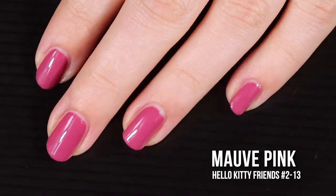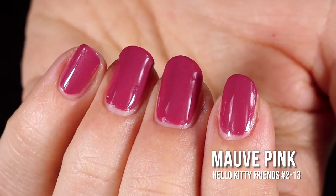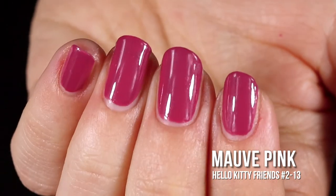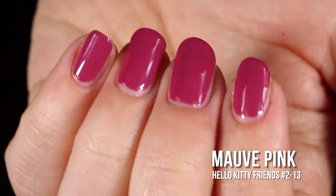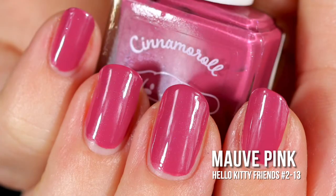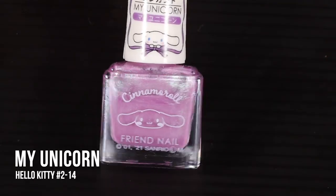The color payoff is beautiful — this is such a pretty polish. The silver shimmer is a little hard to see unless you get really close up, but I kind of think it makes the polish look extra glossy. This was just a beautiful polish to work with. In the swatch photos you will see two coats of Mauve Pink and a glossy top coat.